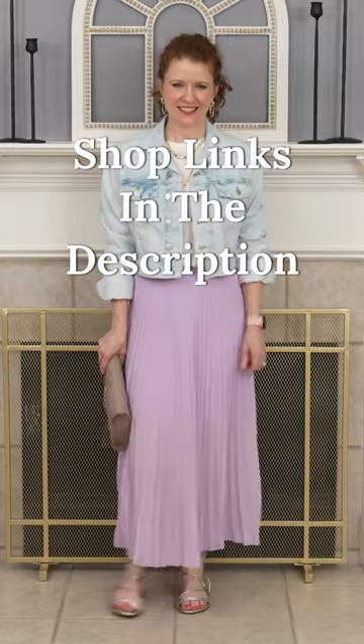This lavender midi skirt is another great example. I've paired it with a t-shirt, a sparkly bag, and some silver shoes, and then added a crop denim jacket. But you can also dress it up with a black top, black belt, and black sandals, or put on some white sneakers and a cropped white t-shirt for a fun summer day.